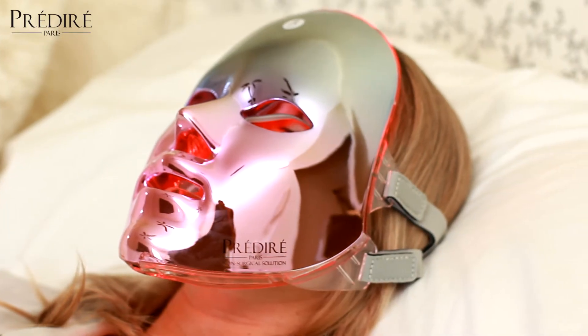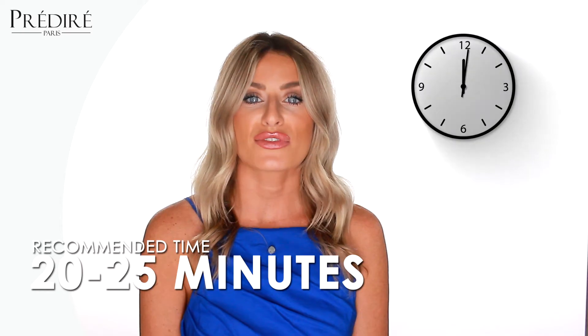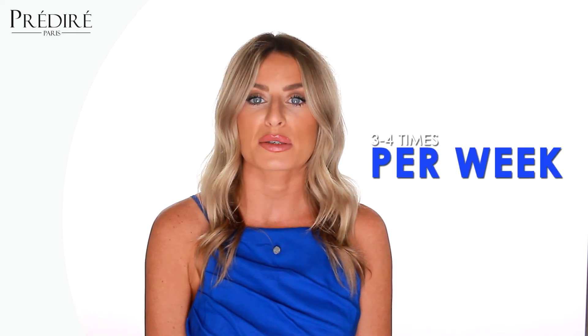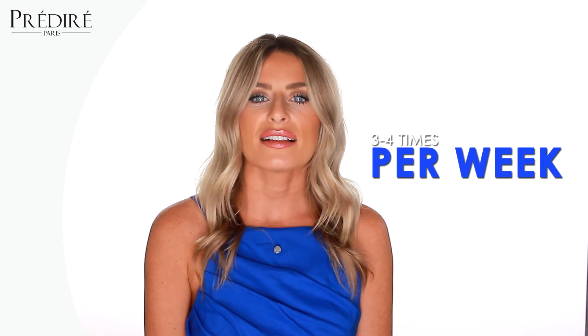To achieve the best results, it is recommended to use the mask for 20 to 25 minutes per session. The frequency of use varies depending on your age and skin condition, but it can be utilized up to three to four times per week. This unique LED facial mask with photon light technology is your best friend in increasing collagen production, blood circulation, and evening the skin tone, which will make the skin on your face look healthier, more elastic, glowy, rejuvenated, and younger looking.